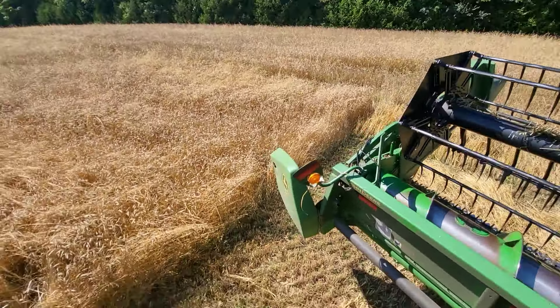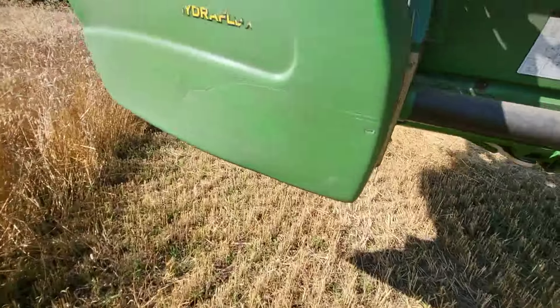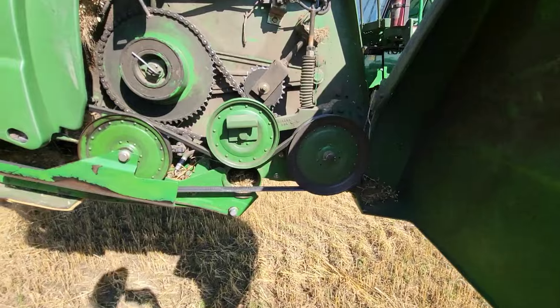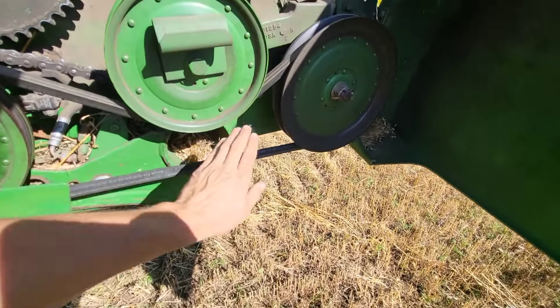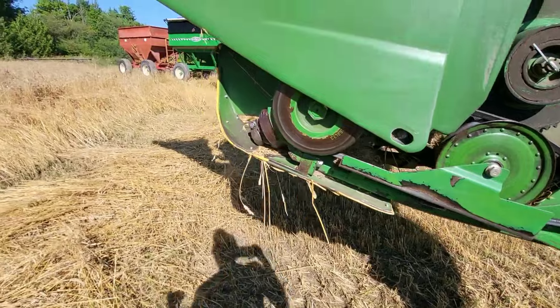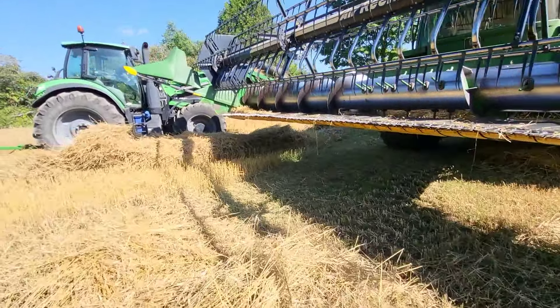It seems like the belt's just too wore out. Hopefully that's the problem. I got a new belt — they just set a new belt out at the dealership, so we're going to go grab that. Unfortunately we won't get much done tonight by the time we get that done, but we should be able to at least get a wagon or two filled yet, hopefully — if that's the problem. We hope that's the problem.